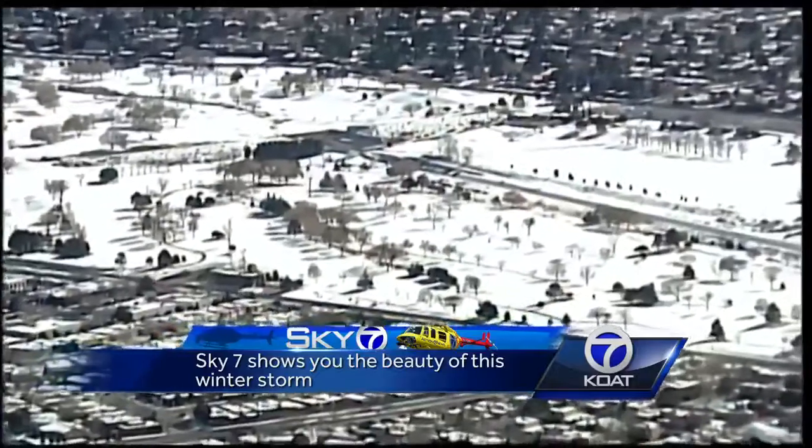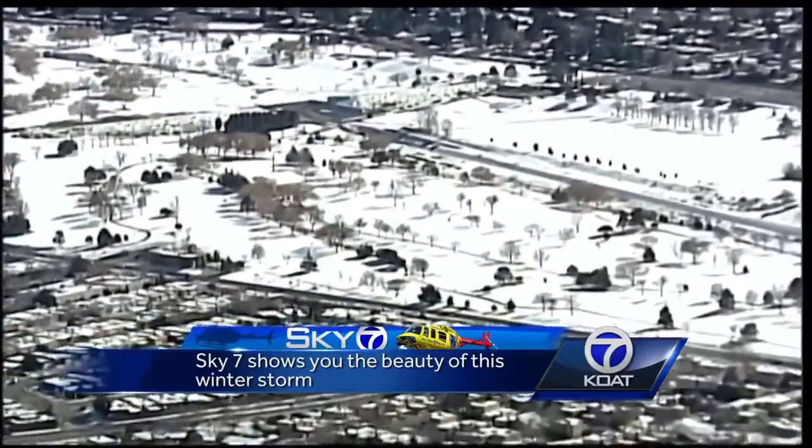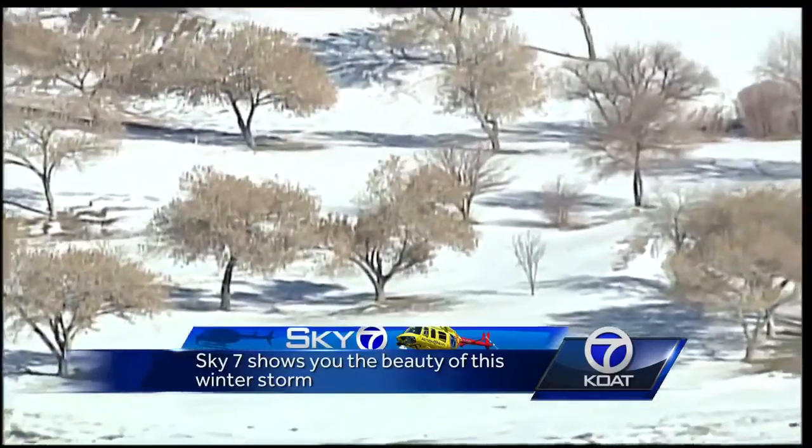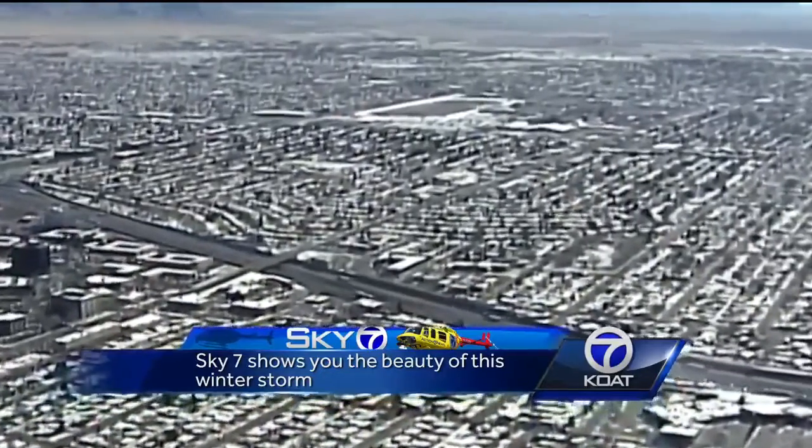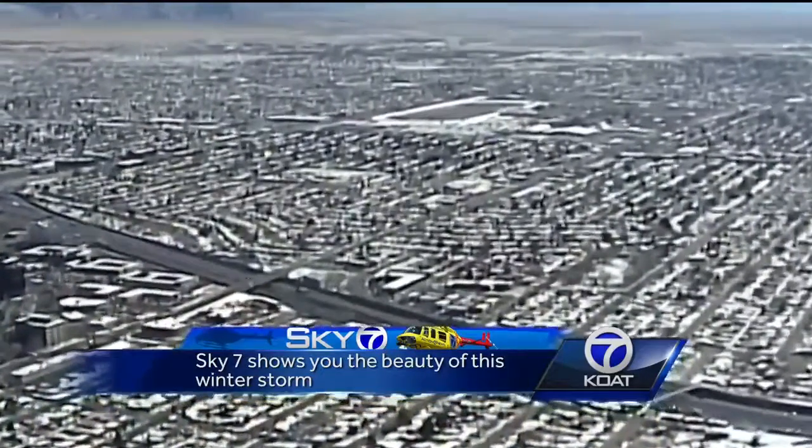In Albuquerque, no golfers at Arroyo del Oso, but the course is looking lovely, covered in white. By now, most of the snow and ice has melted away on the roads, but snow still covers the roofs of homes in the metro.